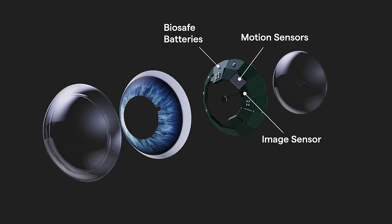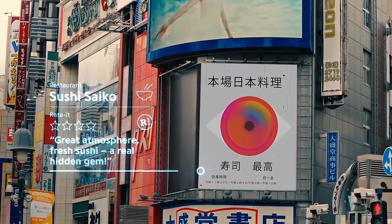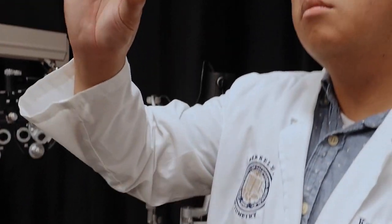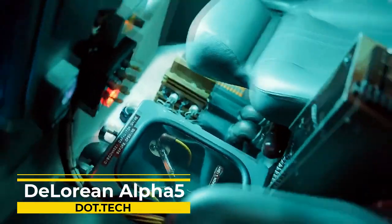The lenses offer the ability to interact with digital information projected onto the lens, with built-in sensors and connectivity options — the possibilities are endless. Imagine cruising down the road in a car that combines classic design with modern technology.